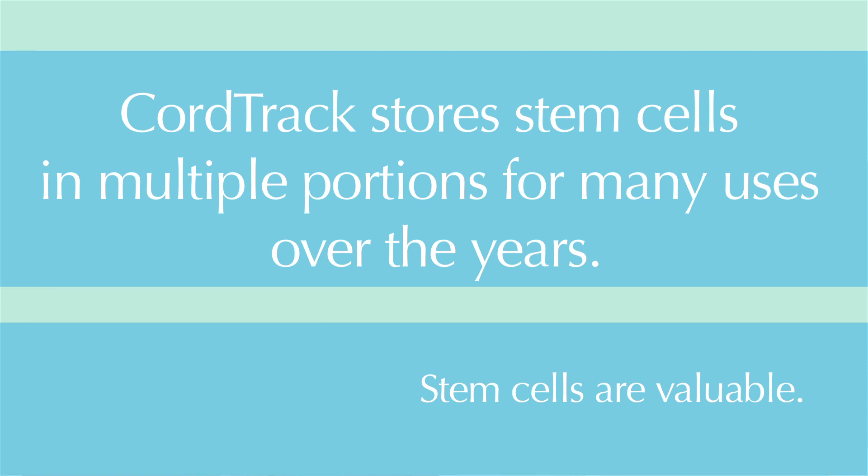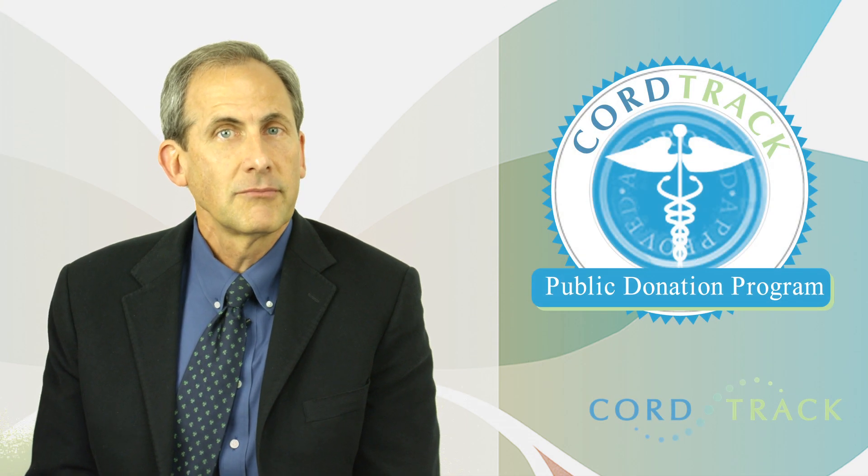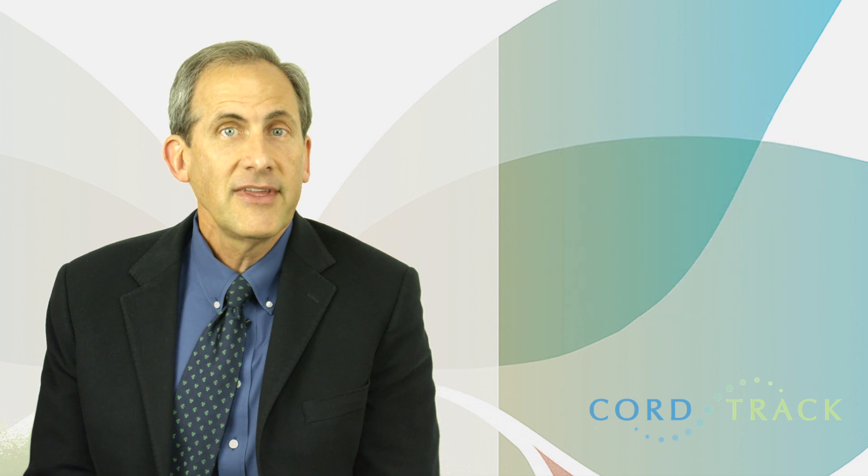Like most expectant parents, you probably have many questions and want to make the best choice possible for your child and your family. Call one of CordTrack's cord blood specialists today and get the answers that you need.